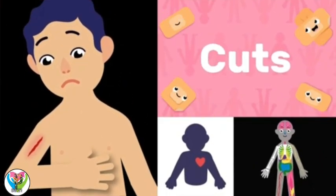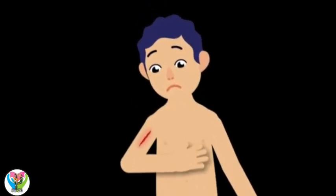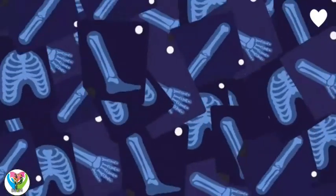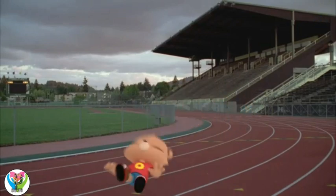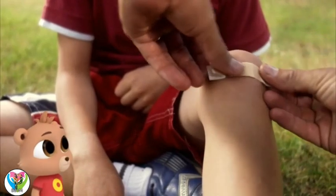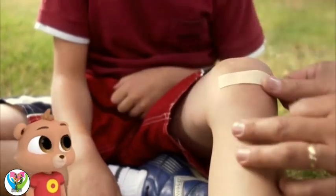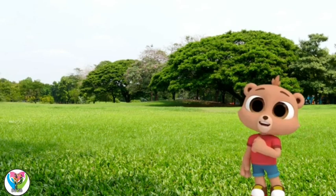Cuts. A cut is an opening on any part of our skin. I had a cut — just there. I was doing my supersonic running and I tripped and cut my skin. Don't worry, Marco, everyone gets cuts. You just have to clean and cover it. So germs don't come into my body through the cut. That's why I washed it out and put a bandage on it.